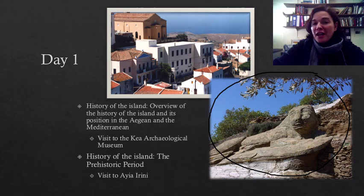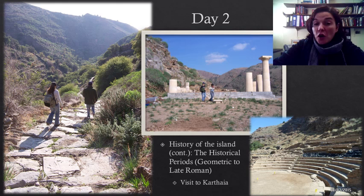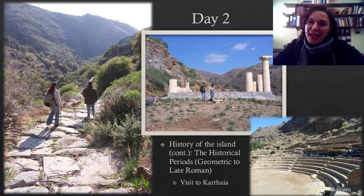On the second day, we will continue with our examination of the history of the island by focusing on the historical periods. We will walk down to Carthaya, one of the four city-states during the historical period, and we will visit the temples, the theatre and other notable parts of the town. We will talk about the formation of the ancient Greek city-state, the organization of public life in it, and the principles of Greek temple architecture and theatre architecture.